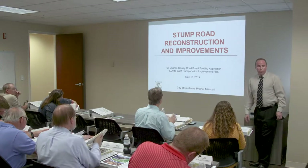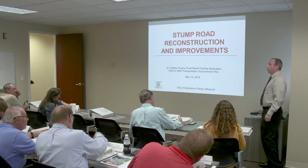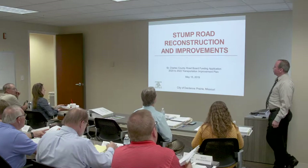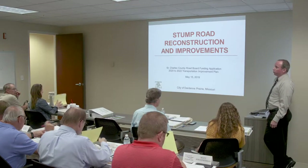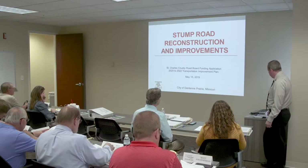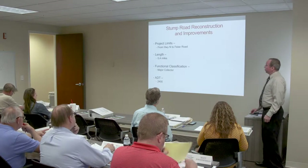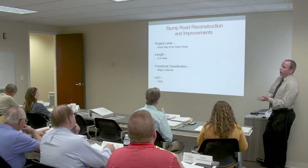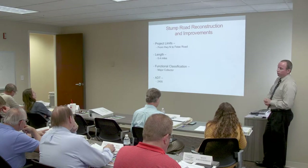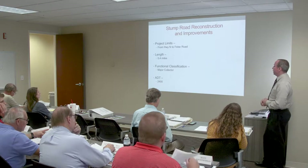Good evening. My name is Luke Kehoe. I'm the city engineer for the city of Darden Prairie with Kehoe Engineering Company. We just have one application into the road board this year. It is for Stump Road. This project is located between Highway Inn and Fizey Road. It's less than a half a mile long. It's a major collector with a projected 2,480 TIT.